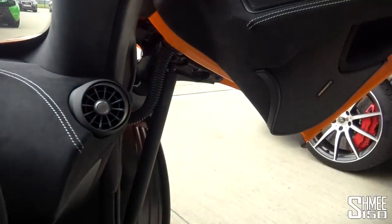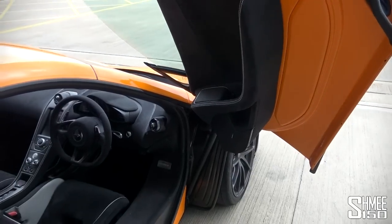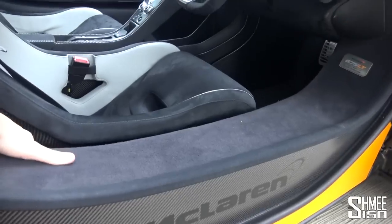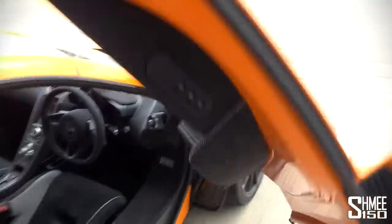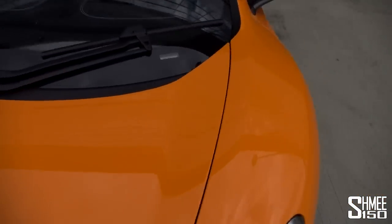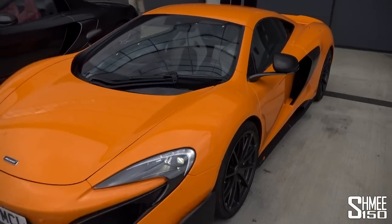Getting out of the car while holding the video camera with the carbon tub and the bucket seats is slightly tricky, but no problem at all. We've still got the same dihedral doors that open up and out from this carbon fibre tub, which is the same as before — just 70-something kilos for the carbon fibre chassis, and an immensely stiff car as well. We've got a plaque here: 675LT limited to 500 cars. There isn't a numbered plaque as such on the car, but each customer car's VIN number will end with 675 and then the three digits representing the number of that car.